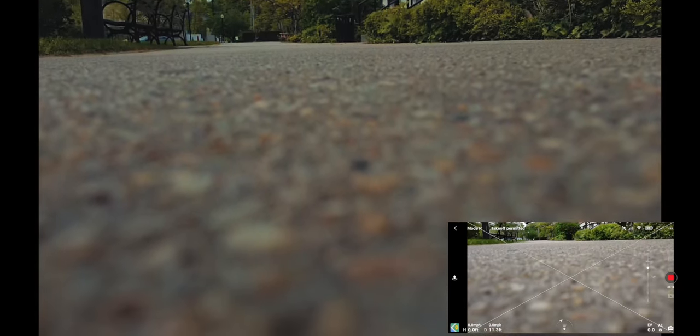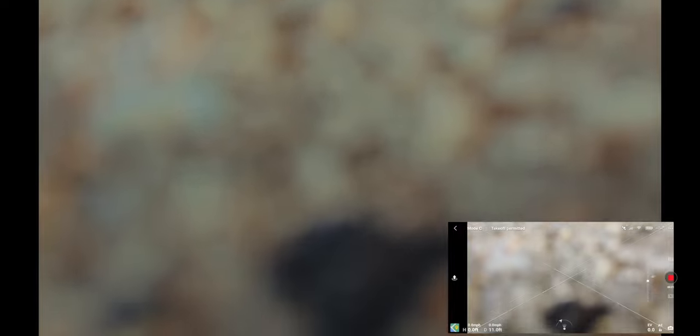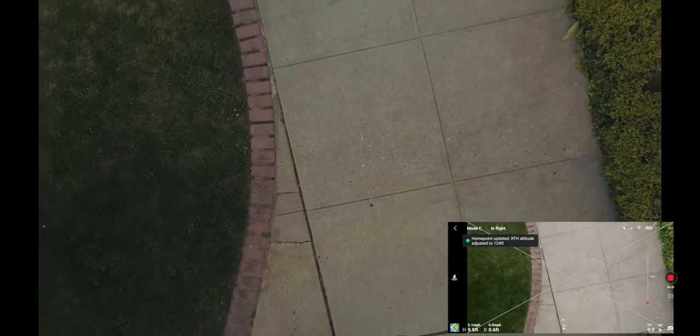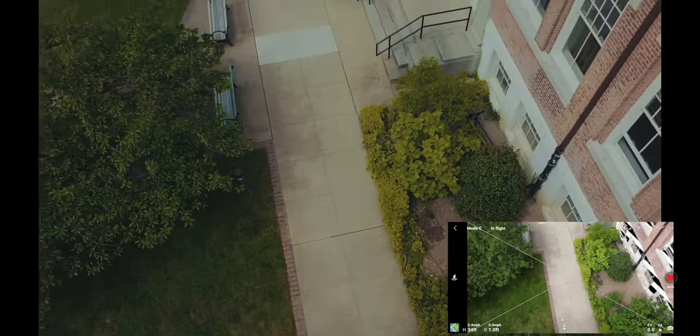Give me a second and we'll be taking off momentarily as soon as I check to make sure that it's safe. Looks good so far. And take off. It's a little bit windy today. The home point has been updated — please check it on the map. So I'm going to hope that this works out.